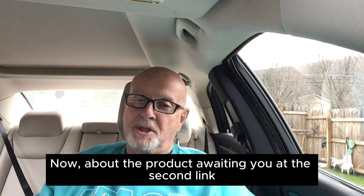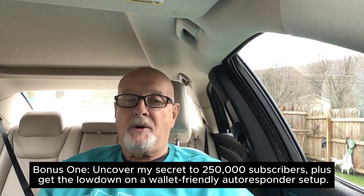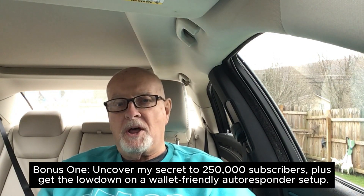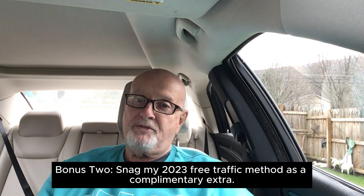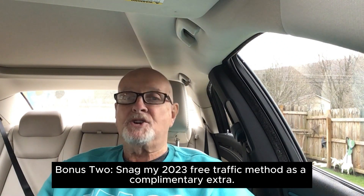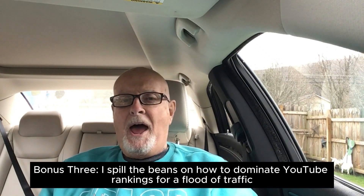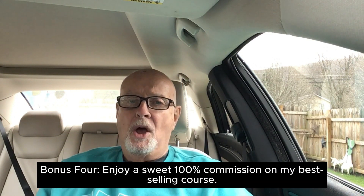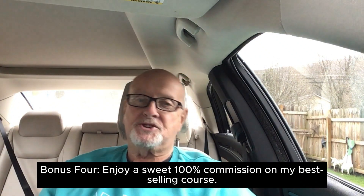Now, about the product, I'll link to it at the second link. Bonus 1: Uncover my secret to 250,000 subscribers, plus get the lowdown on a wallet-friendly autoresponder setup. Bonus 2: Snag my 2023 free traffic method as a complimentary extra. Bonus 3: I spill the beans on how to dominate YouTube rankings for a flood of traffic. Bonus 4: Enjoy a sweet 100% commission on my best-selling course.